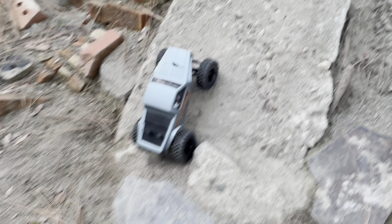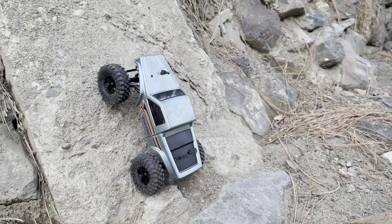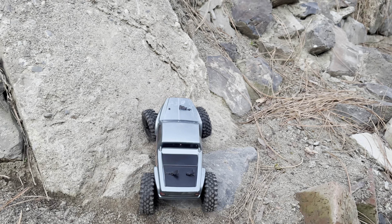It doesn't really have the torque twist. We're going to have to get some good tires for it though, and this is pretty much a shear wall, but the goal is to make it up it.